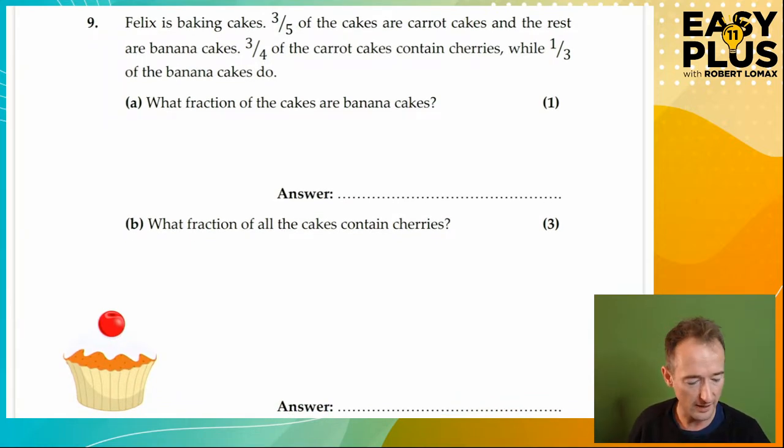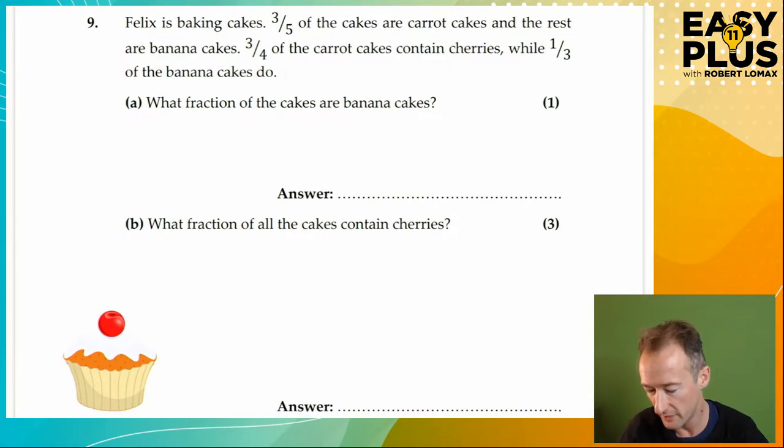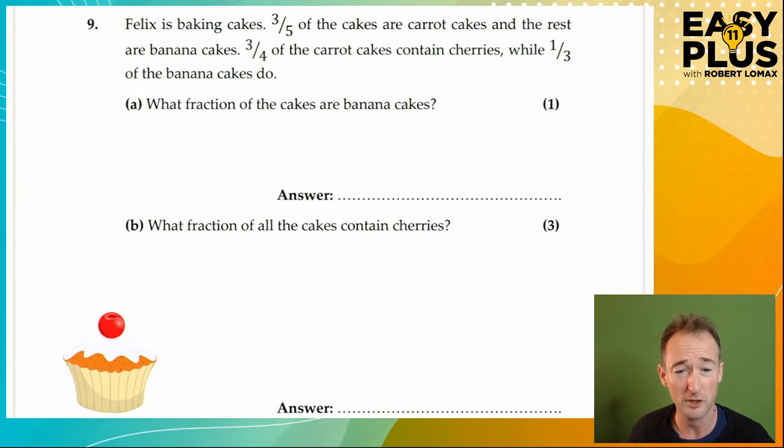Felix is baking cakes — this is the last question we're looking at today, question nine, with three parts A, B, and C. When you finish part C — although that is not to be taken for granted because part C is a bit of a monster — you will be done with the maths today, which I think is something we will all be celebrating.